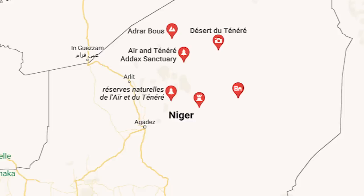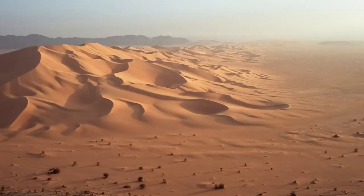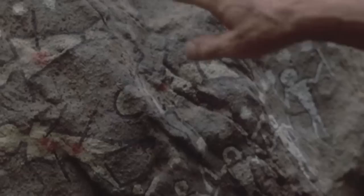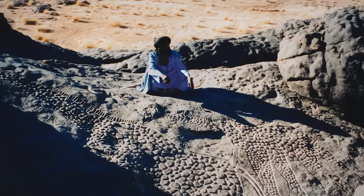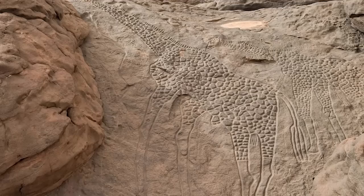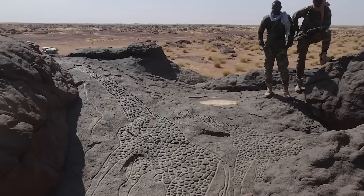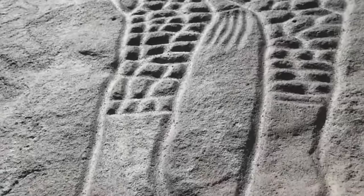You have to go a long way to find the Dabous Giraffes. They're miles from anywhere in the country of Niger, in the part of the Sahara known as the Ténéré Desert — a land so barren its name translates to 'the place where there is nothing.' There are no animals, no insects, no water, and no life. But there is a collection of 800 petroglyphs, among which the stars of the show are two gigantic carvings of giraffes. First identified by explorer Christian Dupuy in 1987, they were carved somewhere between six and eight thousand years ago on sandstone rock.